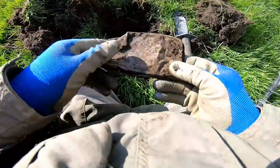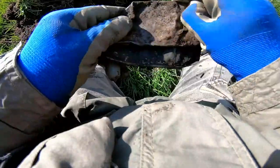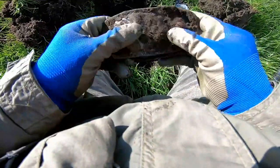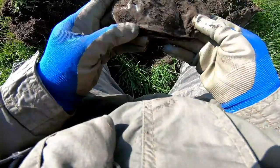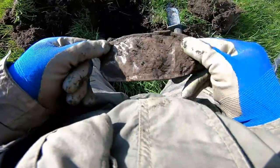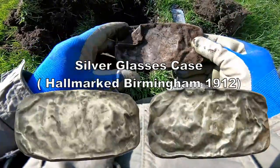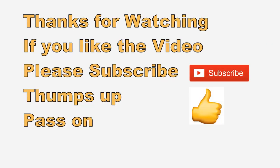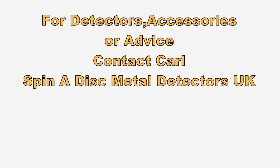That's a solid cache of silver there. Check that out — yeah, silver container of some kind I think. Check it out.